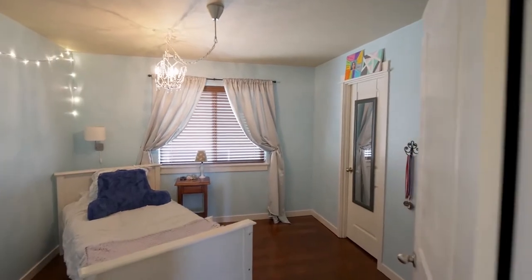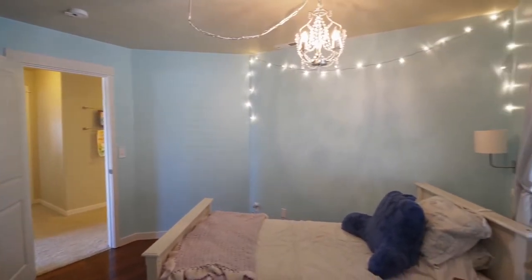This spacious home of more than 3,500 square feet has plenty of space for everyone with five bedrooms.